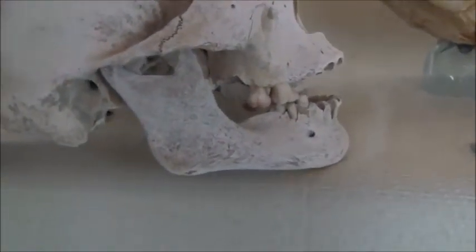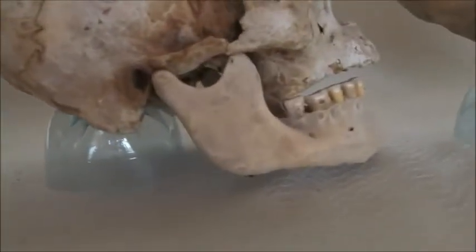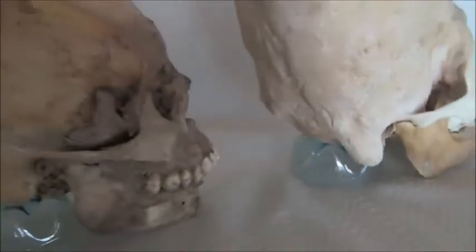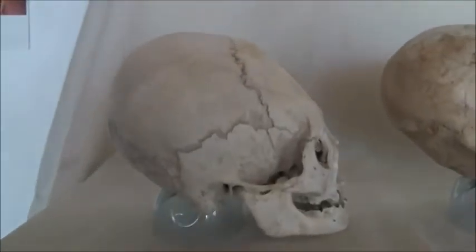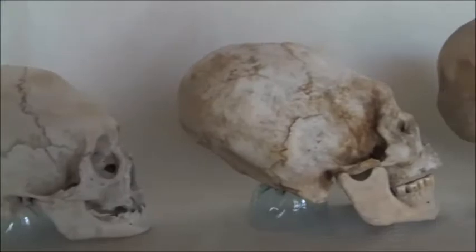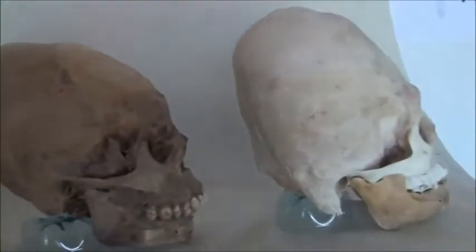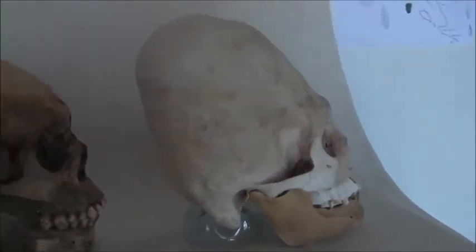I'll put the Inca one down here so that you can compare. As well as weight — the Inca one and this one, which is clearly a deformed human skull, are the same weight. But these three other Paracas skulls are far heavier. The bone is denser.